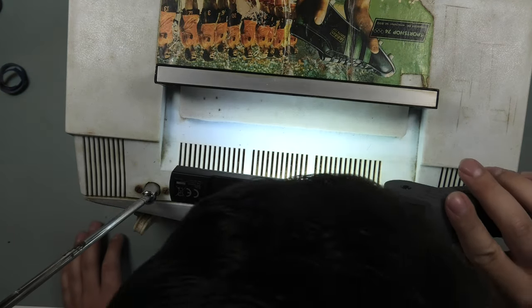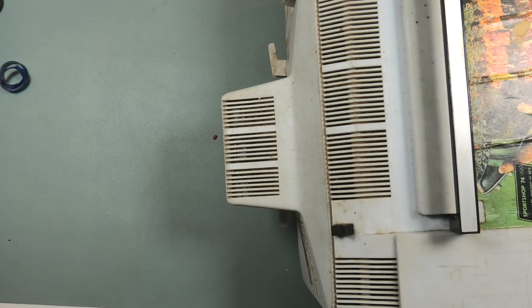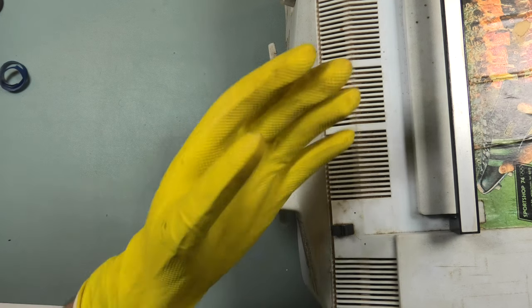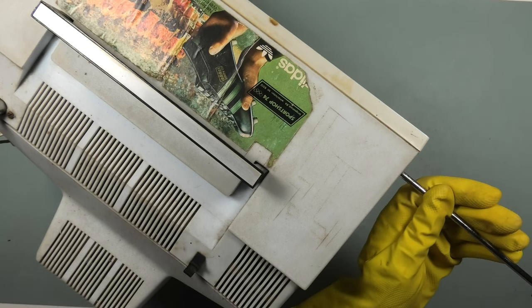I shined a light through the top cover to see if I could look inside, which I couldn't. So before we test it with some power, I will have to screw open the case. To be safe I will be putting on some gloves. I unscrewed four screws, which was pretty straightforward.